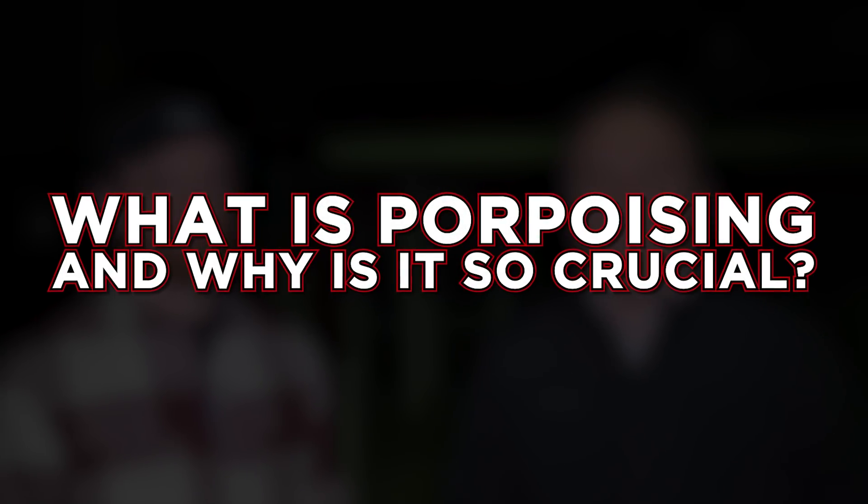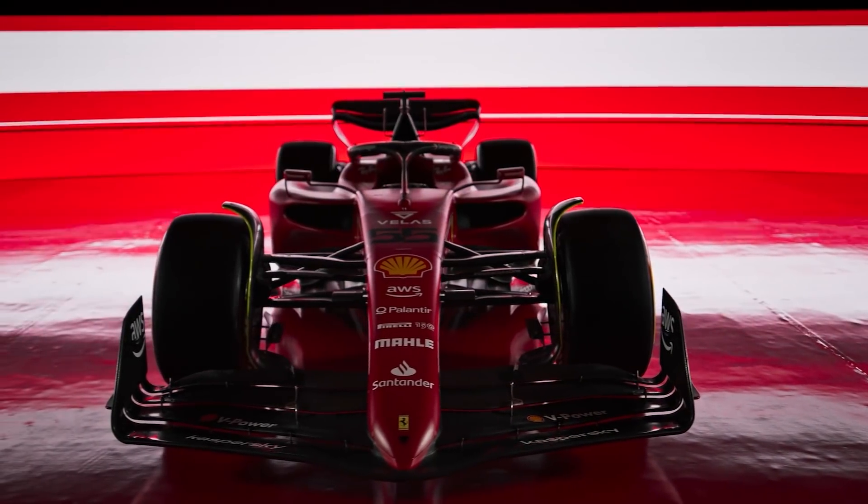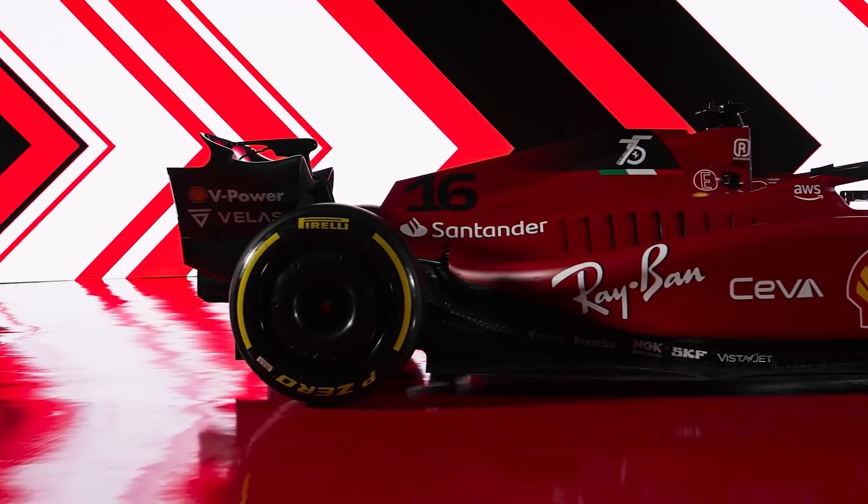Welcome back to the Circuit de Catalunya. It's day two of F1 pre-season testing. It's all wrapped up and it was Ferrari, Charles Leclerc, who finished the day quickest. The Ferrari hype train is coming and lots of fans are getting very, very excited about that.